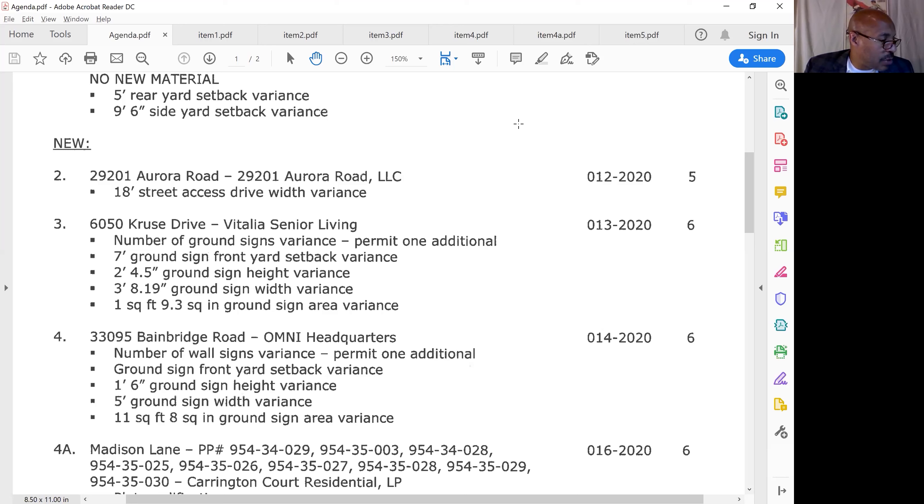The next agenda item is 6050 Cruzy Drive — that's Vitalia Senior Living. These are for some signs — the sign package to put signs in there. I believe the reason we have to do this is because that area is zoned residential, so in order for them to get signs on the property we need to put these variances in. They have two entrances, one on each side of the block. It makes perfect sense to me. Any discussion? It's all good.